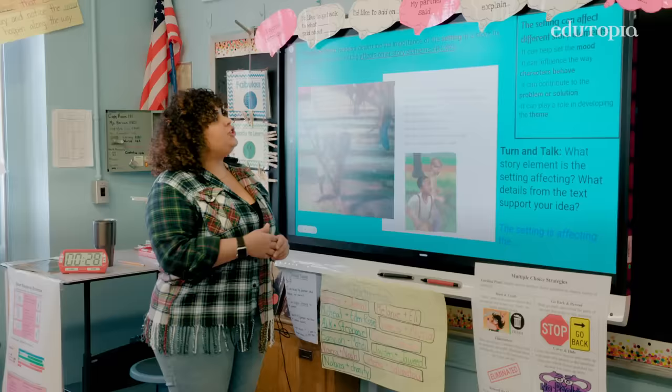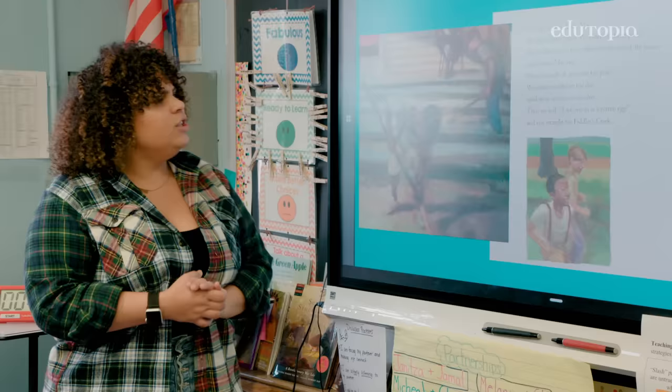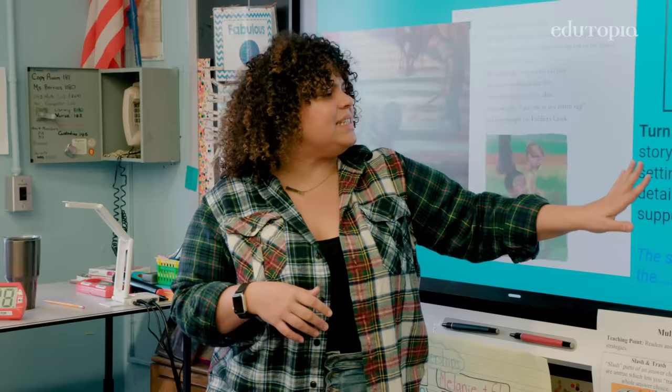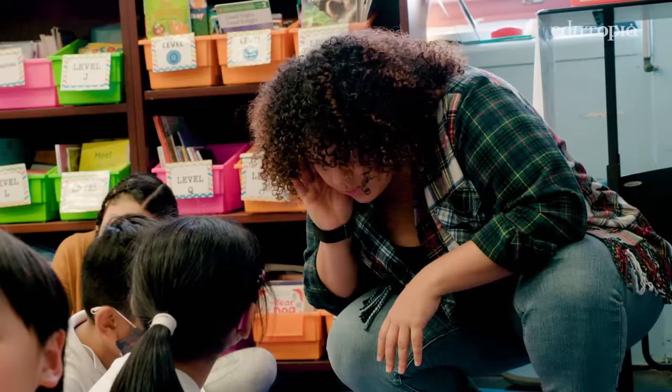So let's move on to the next page. "We shell butter beans. We sweep the front porch." Whatever your teaching point is for that Read Aloud, that's when you want to stop and do this work — it won't be every page, you want to be strategic. "Then we run straight for Fiddler's Creek." So I want to think to myself: what story element is the setting affecting here? You're going to turn and talk to your partner. Even though they are different, they still find their own solution to spend time together. I get to listen in to all these turn-and-talks and get an informal assessment of what kids are thinking about these texts.